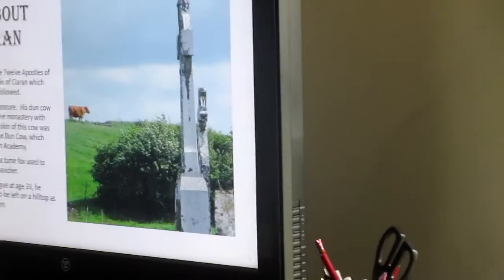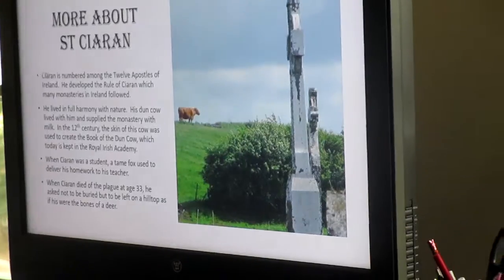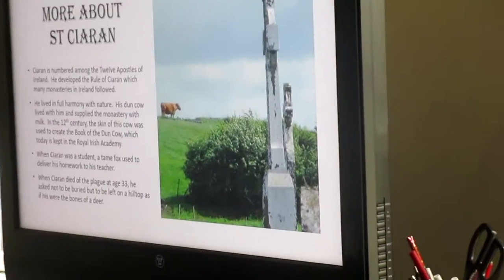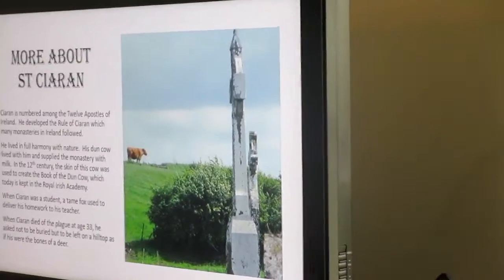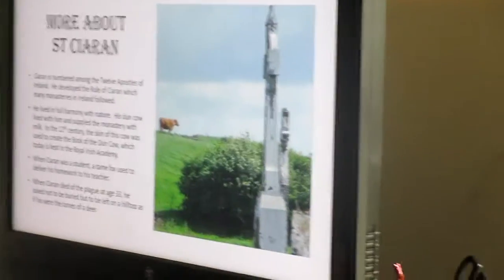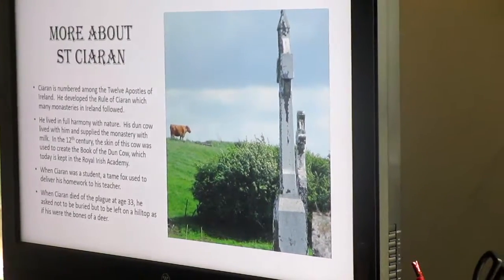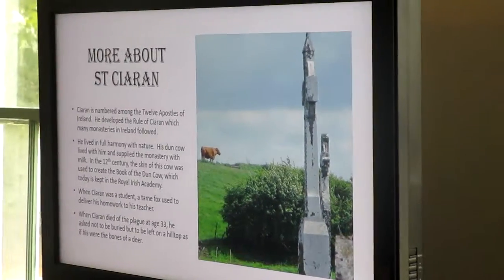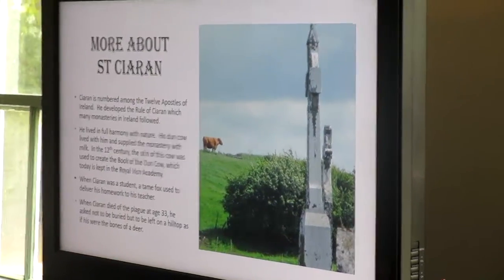Ciaran is numbered among the Twelve Apostles of Ireland, and he developed a rule which many monasteries in Ireland followed — the Rule of Ciaran. He lived in full harmony with nature, and his dung cow — if you've heard of the Book of the Dung Cow, that's where this comes from. His dung cow lived with him and supplied the monastery with milk the whole time he was alive. In the 12th century, the skin of this cow was used to create the Book of the Dung Cow, which today is kept in the Royal Irish Academy. When he was a student, a tame fox used to deliver his homework to his teacher.